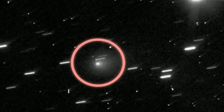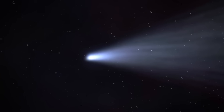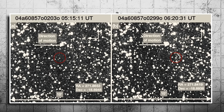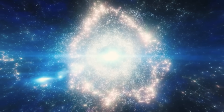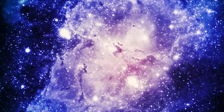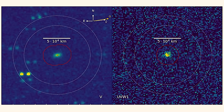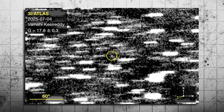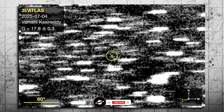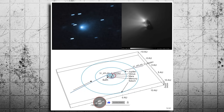We might never know what 3i Atlas really is. Maybe it's just a comet — a bizarre one, sure, but natural. Or maybe it's something more, something that doesn't fit into the categories we've built. And that's okay, because part of exploring the universe is accepting mystery, staying open to the unknown. 3i Atlas might not be an alien probe, but it's definitely a reminder that we are not done learning — not even close. Sometimes the cosmos sends us a message, not in words, but in the form of a strange object drifting silently past our home star. It's up to us to listen.